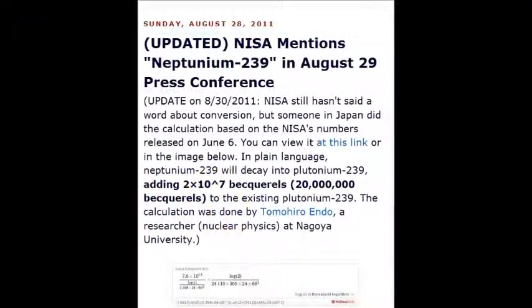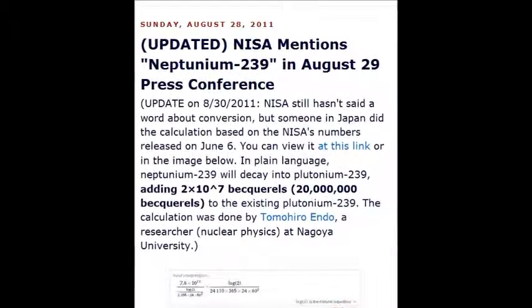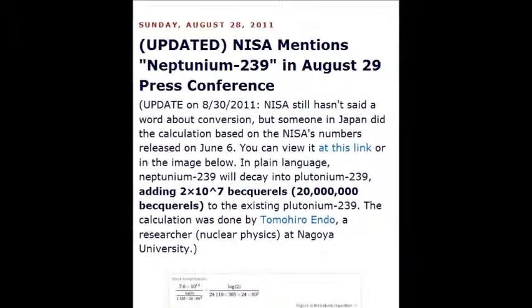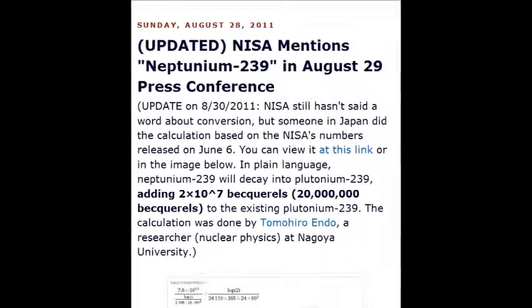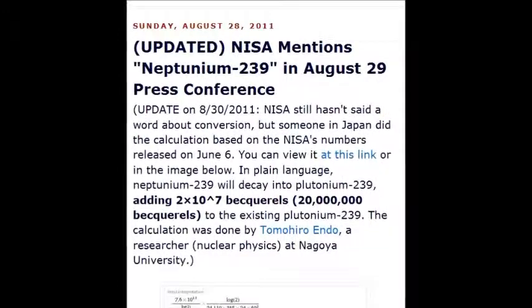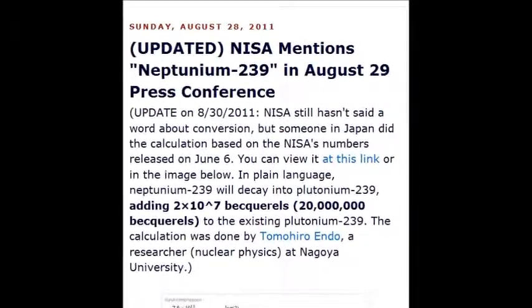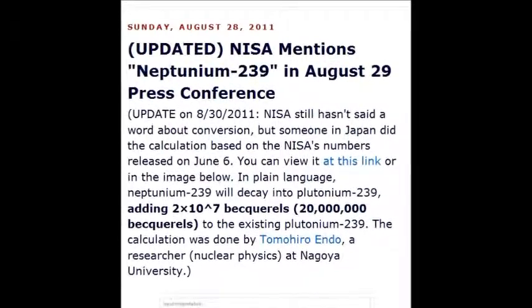NISA mentions neptunium-239 in an August 2011 conference. It decays — neptunium-239 — 10 to the power of 17, 20 million becquerels, disintegrations per second. It's mad math, all of this stuff, and that's why I'm doing this particular video.